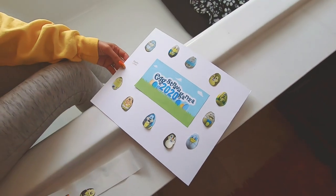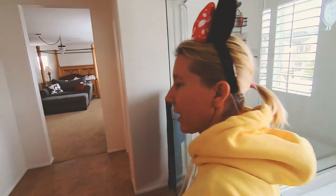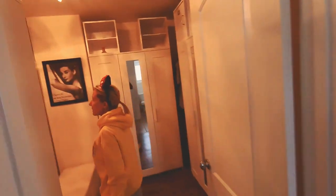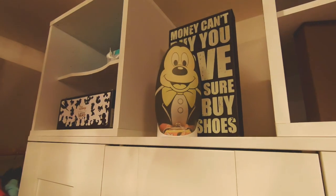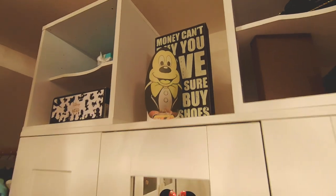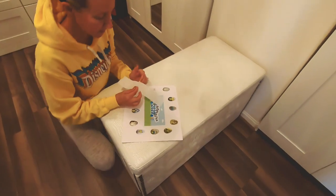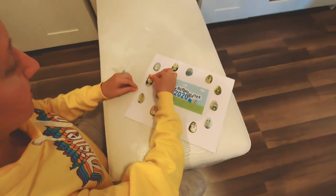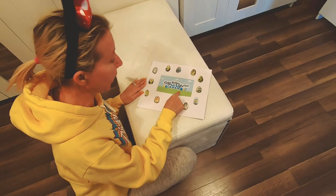One left. It's in the master closet. We already know it's going to be Mickey Mouse, and how appropriate that Mickey Mouse was left last — because Disney, it all started with a mouse. Into the master closet. Mickey Mouse, right by the sign that says 'money can't buy you love, but it sure can buy nice shoes.' Let's get Mickey's sticker and put it on. We have completed our Eggstravaganza 2020 map.